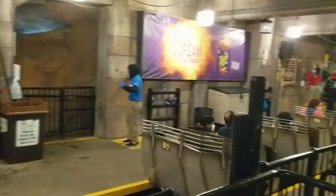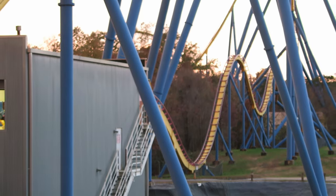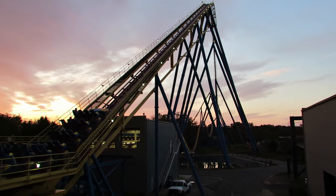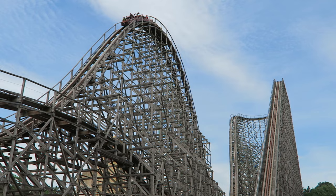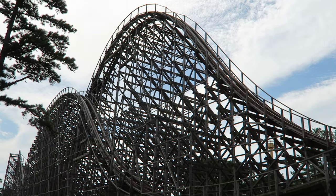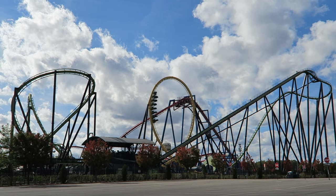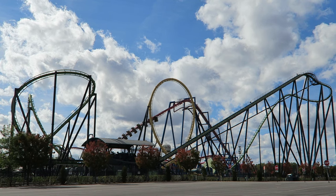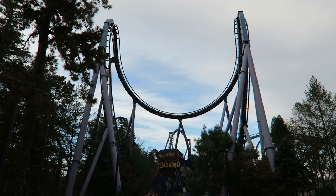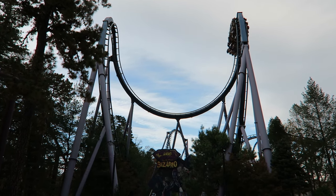Moving onto operations — they're a mixed bag. Some rides have super efficient operations; the poster child for this is Nitro, whose crew can routinely run three trains without stacking. El Toro's crew also moves fast as long as there aren't any larger guests trying to ride — that is one of the least accommodating rides in the industry. Three that tend to have slower operations are Medusa, Green Lantern, and Superman Ultimate Flight. The latter two can get lengthy waits and are the two coasters I recommend a first-timer start with if you're trying to get on every coaster in a single day.